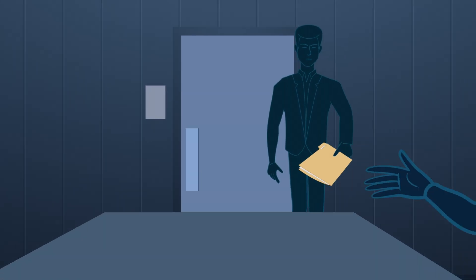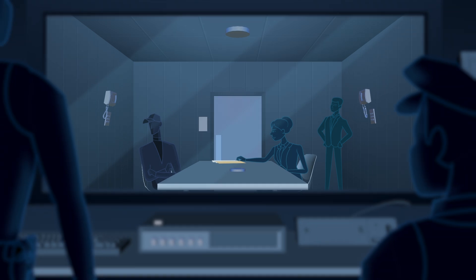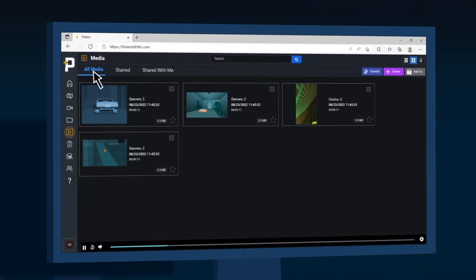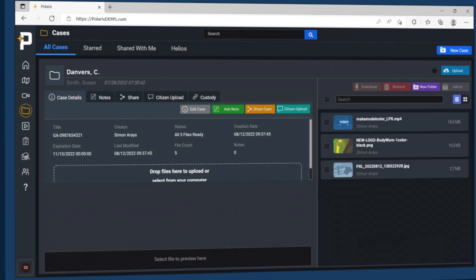Rocket Interview Recording System brings interview room recordings into the same system within Polaris. Up to four cameras can be used within the room, including a covert camera and mic, which allow discretion when conducting interviews. All digital media evidence is stored and managed in Polaris, along with EOS camera footage, which can play back simultaneously and be connected in the system through case management.